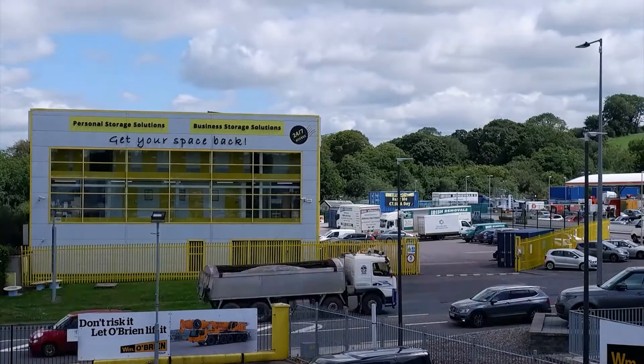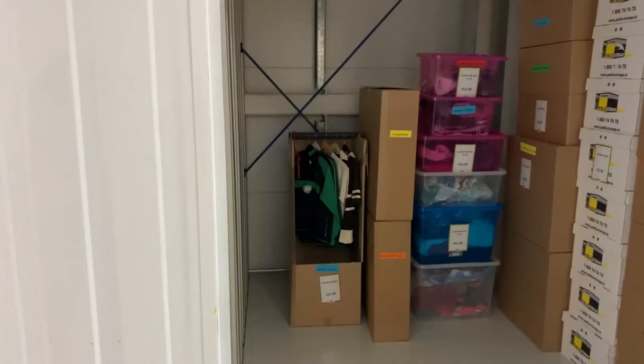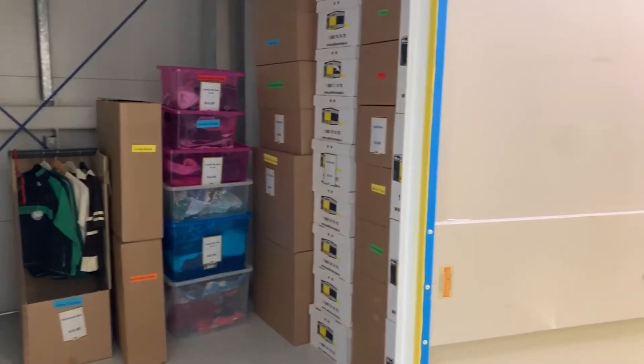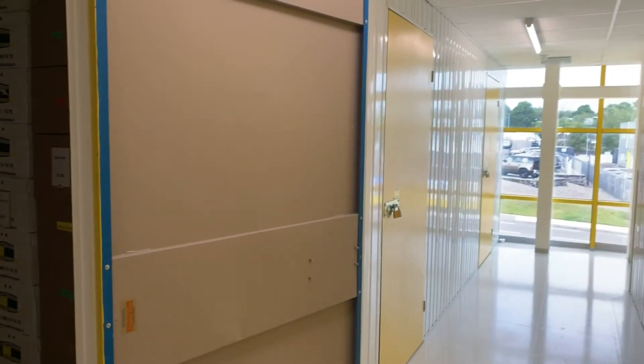Our internal storage rooms are ideal for both personal and business use. With lockers from 10 square feet right up to 400 square foot storage rooms, we have just the right amount of space for your belongings in the most convenient location in Cork.